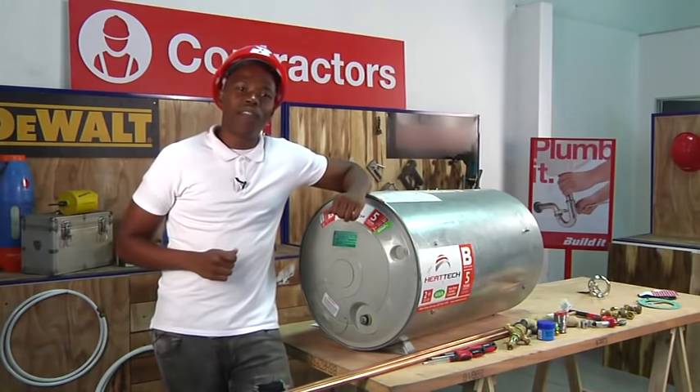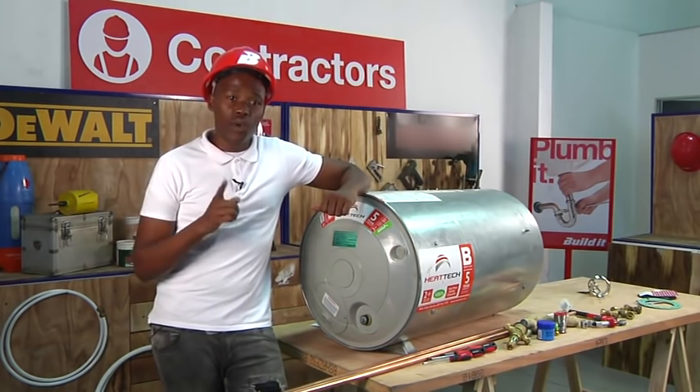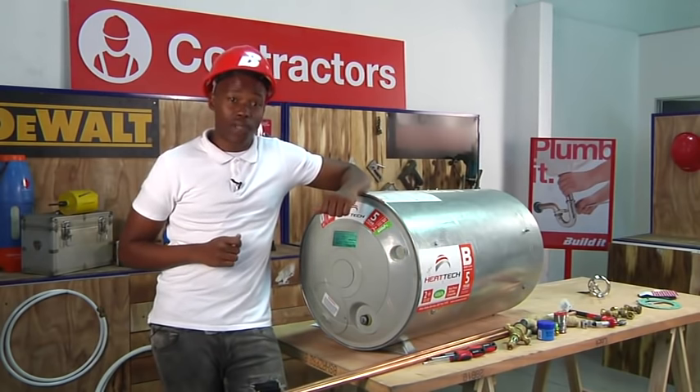Ensure you use a qualified electrician to finally connect the thermostat and the electrical points, thus keeping the warranty. And ensure you receive your compliance certificate when the job is done.